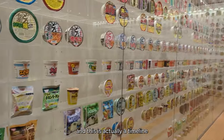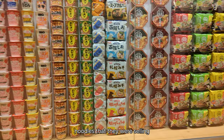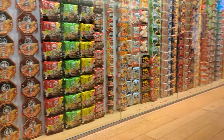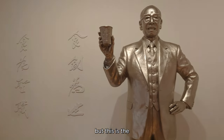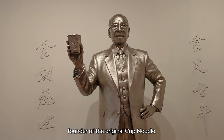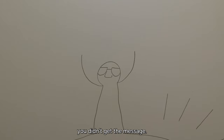We're inside and this is actually a timeline of all the different cup noodles they were selling throughout the decades. I'm not sure what all those signatures are, but this is the founder of the original Cup Noodle. And I zoom in just in case you didn't get the message.